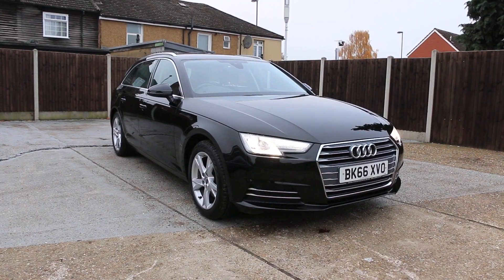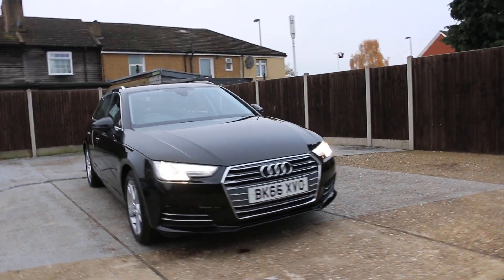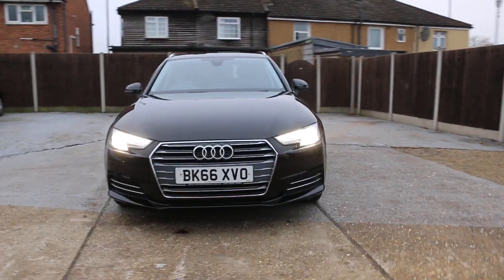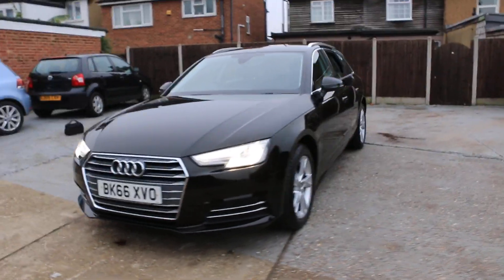It's available at McCarty Cars. Audi A4, 66 plate, 2016, metallic black. The car has daytime running lights and parking sensors in front.